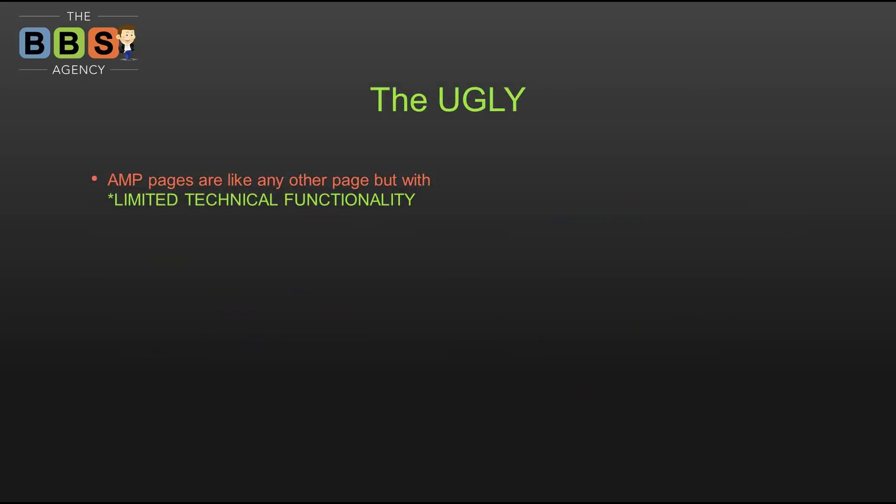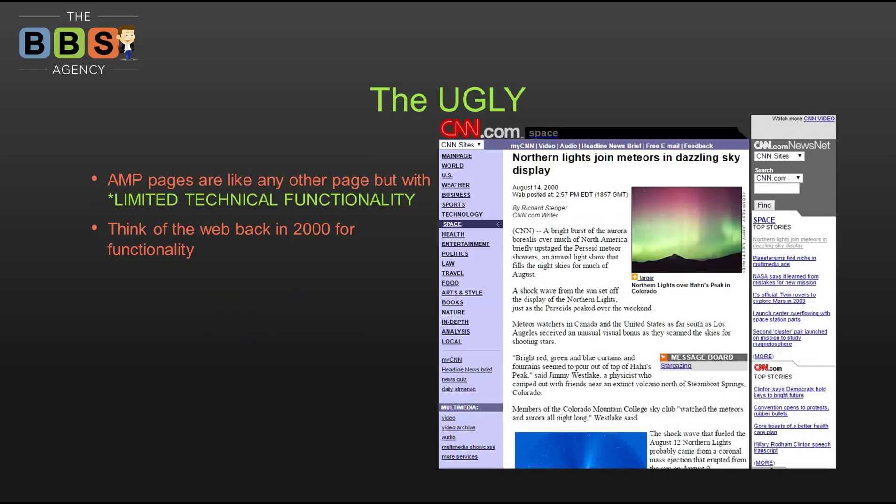Now for the ugly: AMP pages are like any other page on your website but with limited technical functionality. Think of the web back in the year 2000. This is CNN pulled from the Wayback Machine — what CNN looked like in 2000. It's hyperlinks, text, and images — and that's pretty much what you're restricted to on an AMP page. Back then JavaScript really wasn't a thing, so there were no pop-ups, no lead gen forms appearing, no ads integrated into the middle of the page.